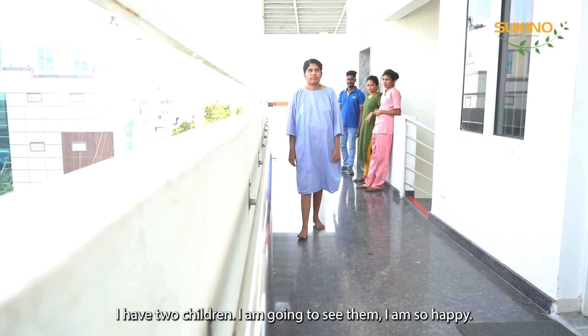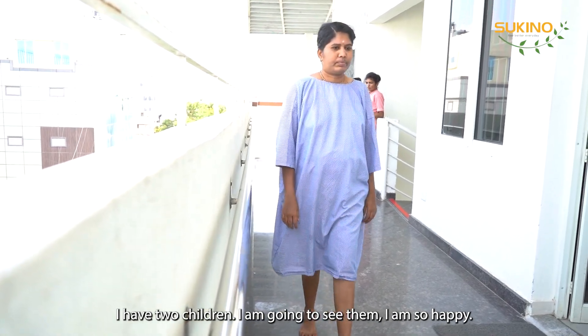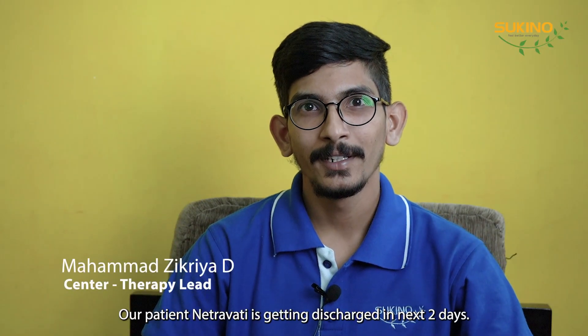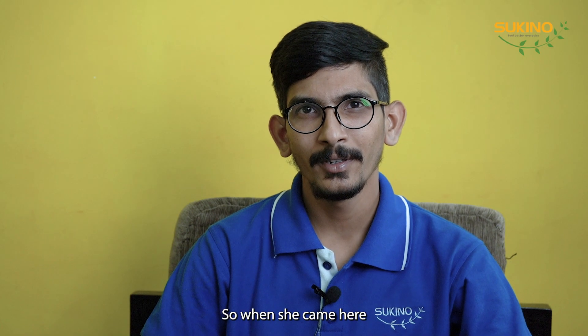I am so happy to have a great treatment for this patient. Our patient Netravathi is getting discharged in the next two days. She came from Life Care Hospital, and her condition was acute disseminating encephalomyelitis.